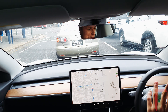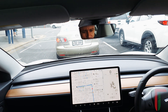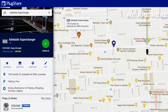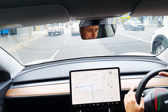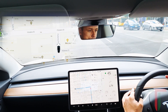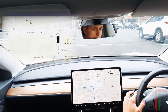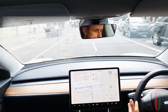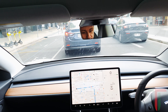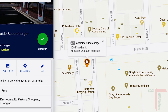We're about three minutes away from the Adelaide Supercharger, currently stuck in traffic at 5 p.m. — peak hour. In about 200 meters we have to turn down Flinders Street, then in about 800 meters take a left onto Bowen Street, and then immediately there's the Supercharger.